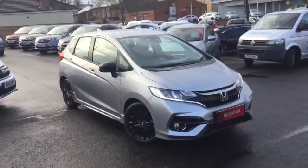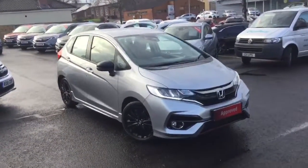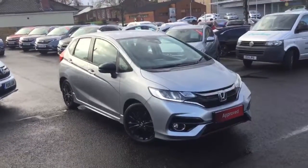So there we have the Honda Jazz Sport with the higher powered 1.5 petrol engine, available for sale from Greenacre Honda in Blackburn and Clitheroe.